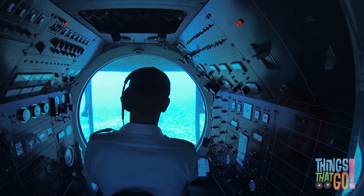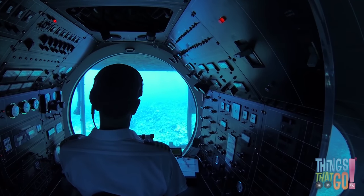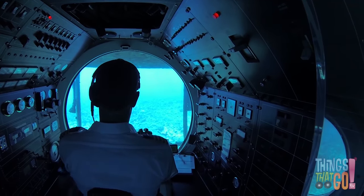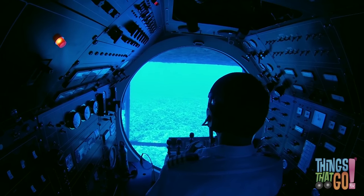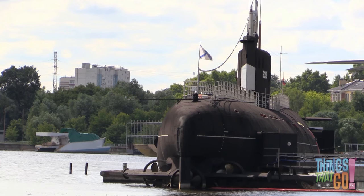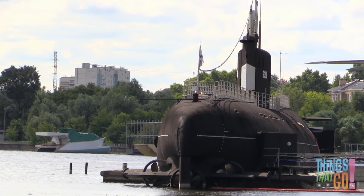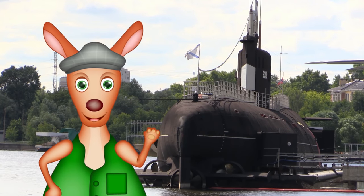Some submarines can have over 100 people working on board. There are also tiny submarines called midget submarines. They can have a crew as small as one or two. Would you like to explore the deep ocean in a submarine? Wouldn't that be fun? Hoo-roo!